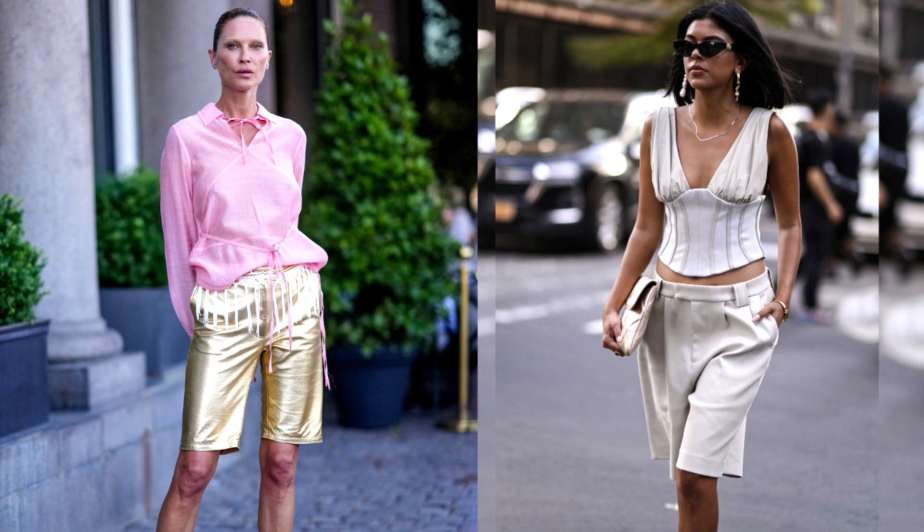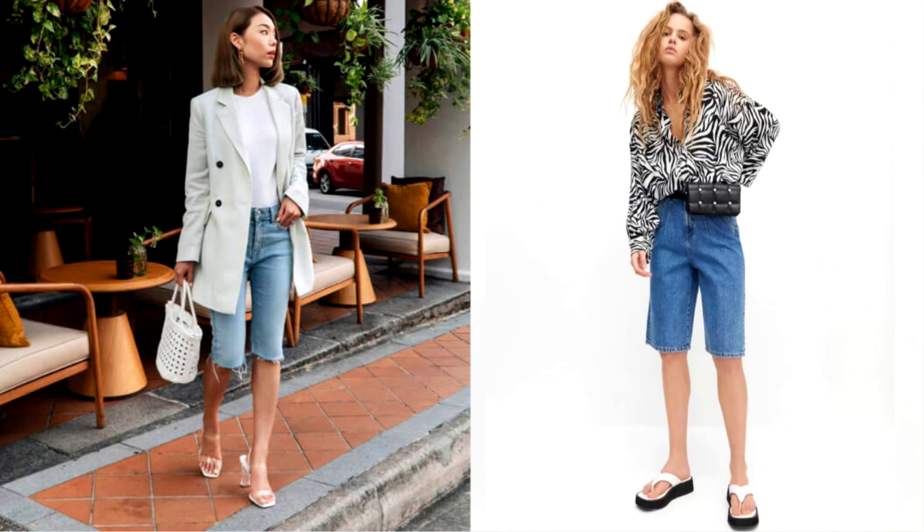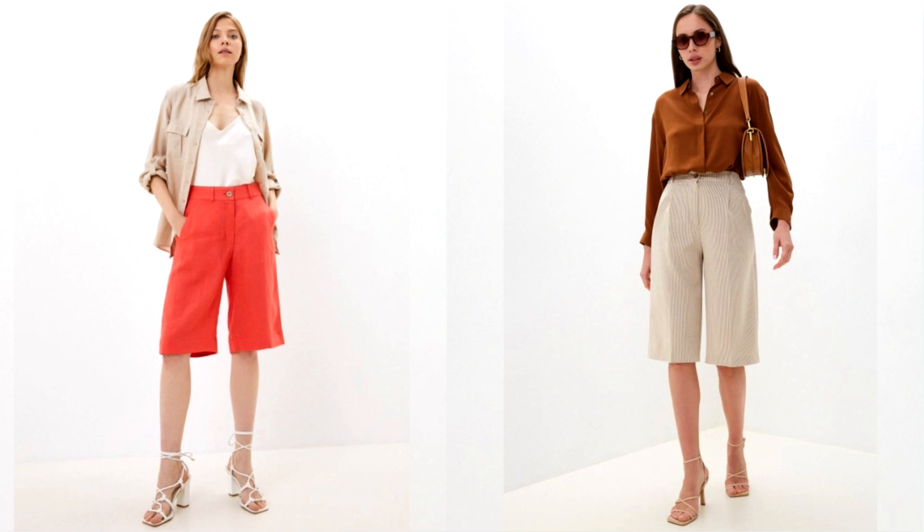Denim Bermuda shorts raise more stylistic questions. They have a very casual nature, which sometimes reminds us of the images of the 80s. Denim Bermudas look great paired with maximalist, elegant and ultra-feminine pieces and accessories such as high heels, fitted tops and eye-catching bags. Bermuda shorts are one of the most unique pieces of a woman's wardrobe — with their help, you can create an attractive image in any style and for any season.